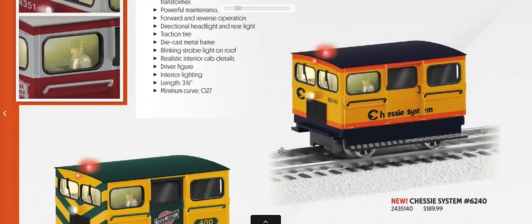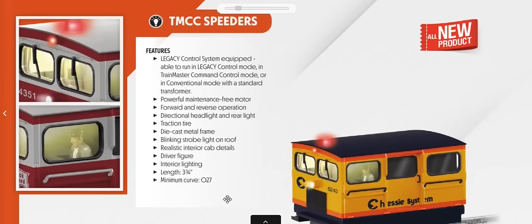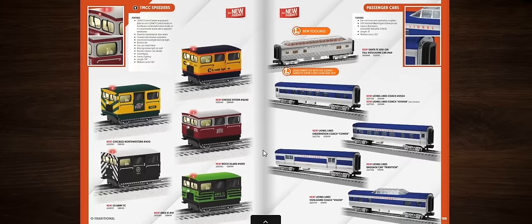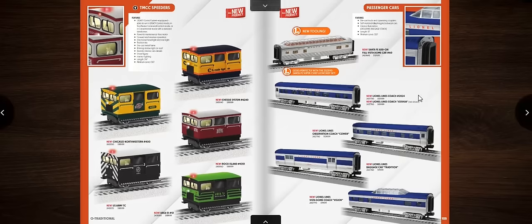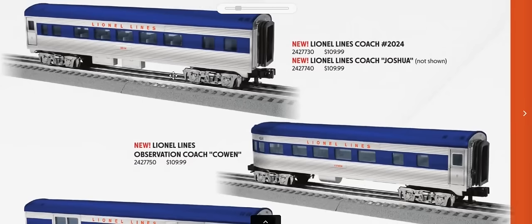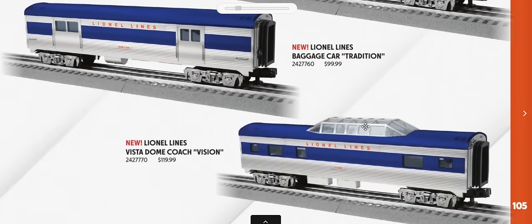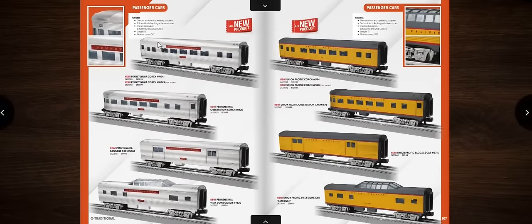Speeders, believed to be original K-Line tooling, return with command control and figures inside going around O27 at $189. Schemes include Chessie, CNW, Rock Island, Army Transportation Corps, and Area 51. O27 passenger cars are also offered including full observation in Santa Fe and Lionel Lines schemes — Joshua, Cohen, and baggage car variants with Vision control at $100–$120 per car, though the reviewer feels that's a bit steep.